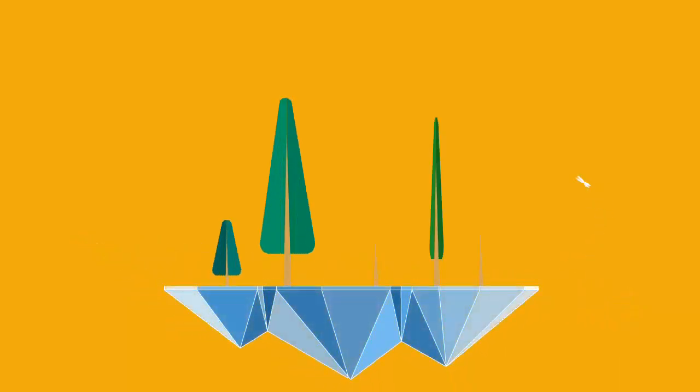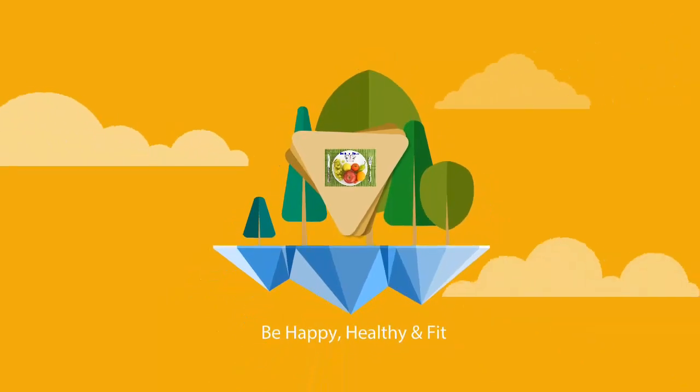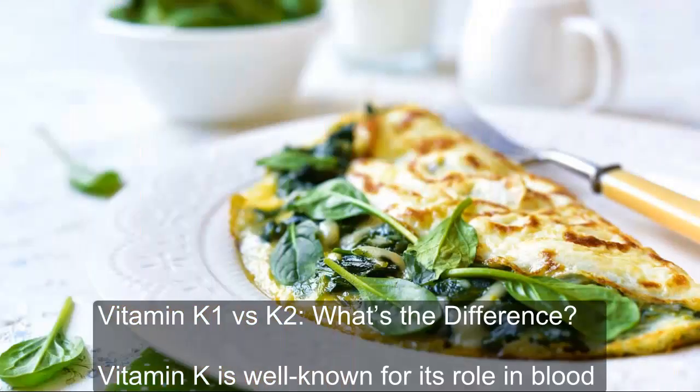Hello. Welcome to Health and Fitness. Please leave your comment after watching this video and also subscribe to our channel. Vitamin K1 vs K2 — what's the difference?